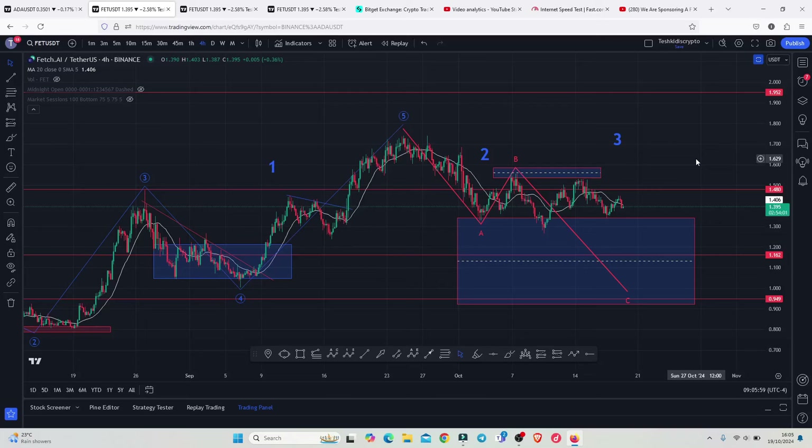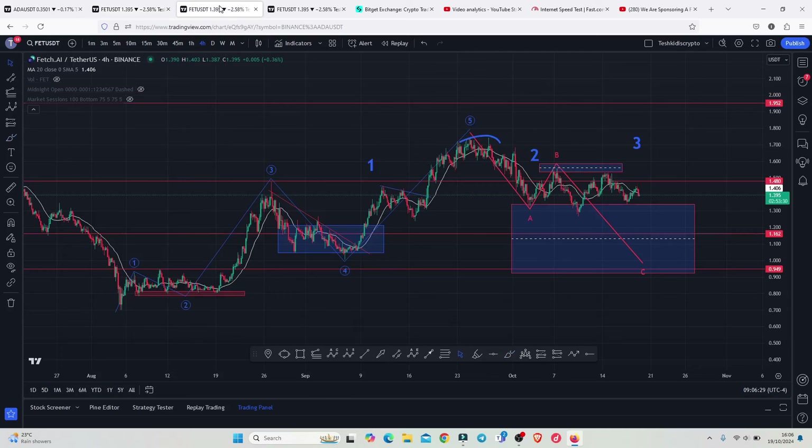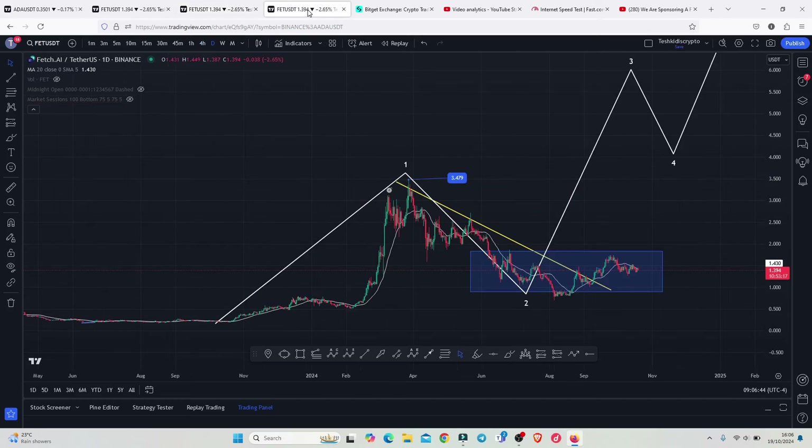Fetch AI continues to see a breakdown move after an aggressive bounce to the upside, giving us a high above $1.742. At the time of this recording, we have continued to see the formation of lower highs, which indicates that in the next coming hours and days we are going to continue seeing no upside surprises. Today's video will focus on key areas of support we need to hold above, key resistances we need to break for higher prices, and my long-term price prediction analysis.